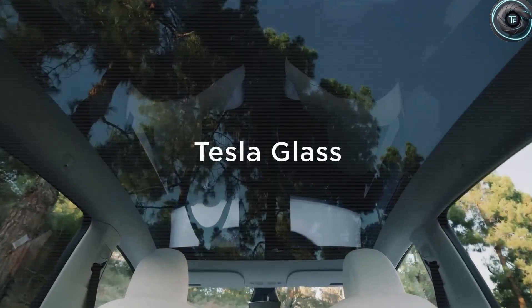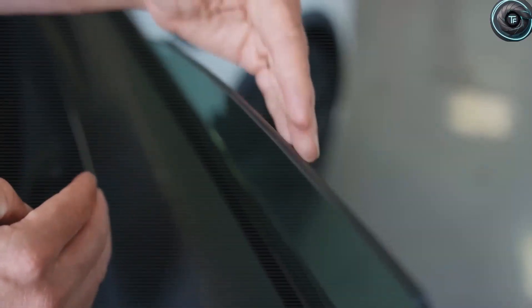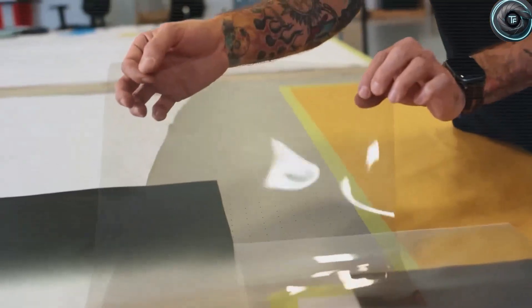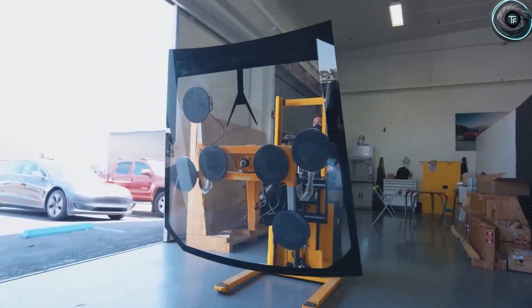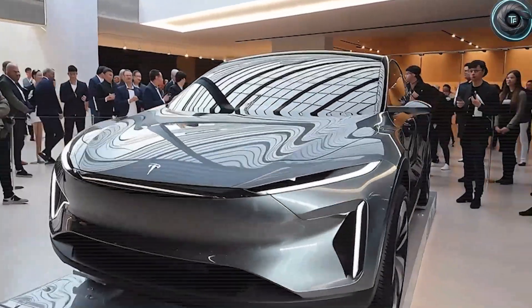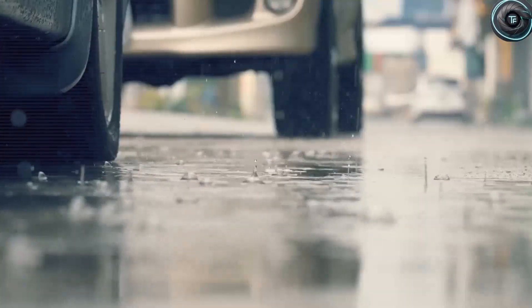Smaller wheels also weigh 1 to 2 kilograms less per corner, reducing unsprung mass and improving grip. On cost: 16 or 17-inch all-season tires in the United States usually cost $90 to $160 each, while 19 to 20-inch tires often run $220 to $350. Over a full set, that is several hundred to more than $800 saved every replacement cycle. Tesla makes sure these are standard sizes, widely available so you will not have to special-order replacements. The tire pressure monitoring system shows each wheel's pressure and alerts you if any tire strays by 2 to 3 PSI, keeping maintenance simple and safety high.